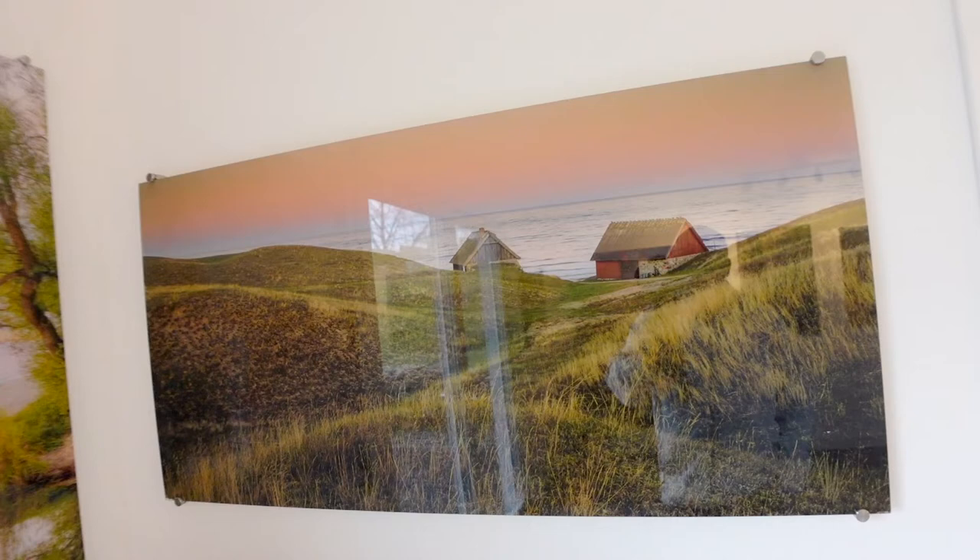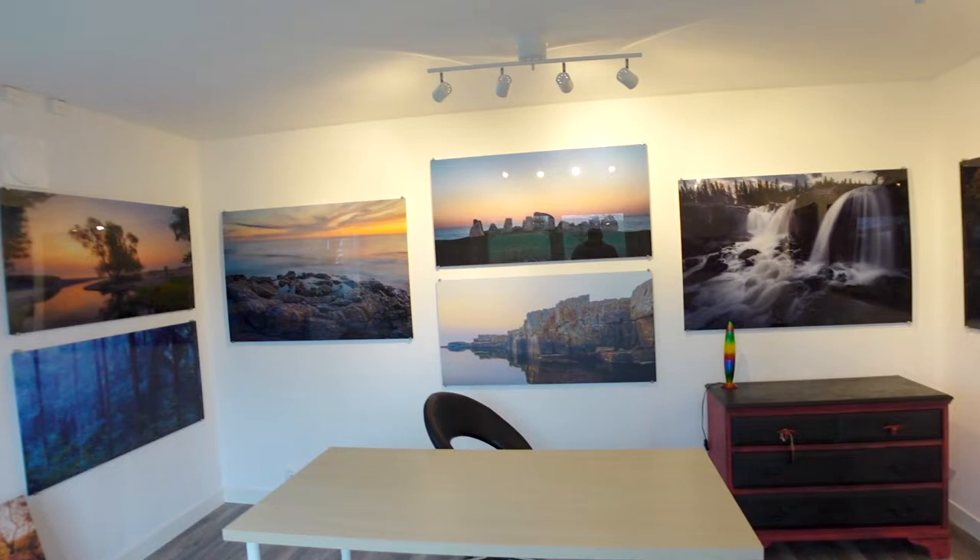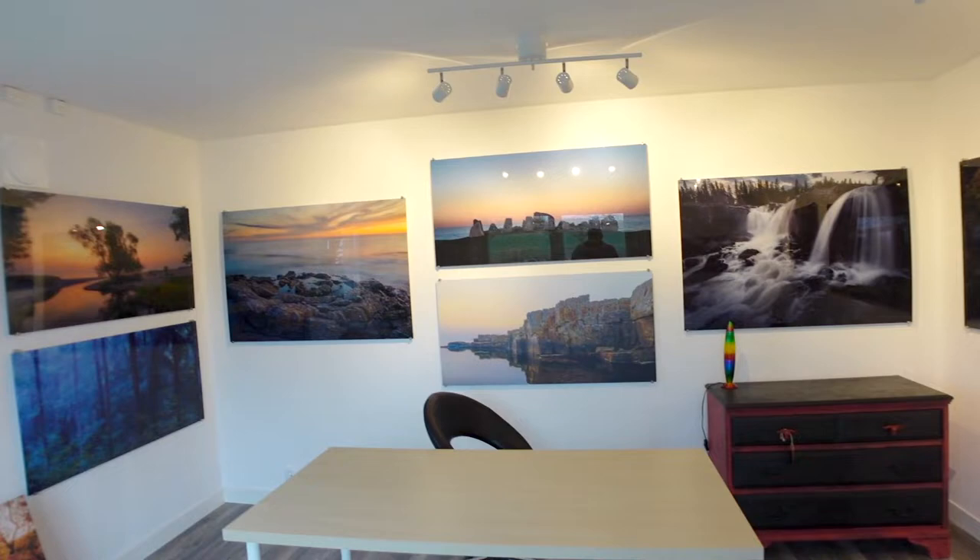And then we go over here. So yeah, this is our gallery. All the prints — everything is presented on acrylic glass.